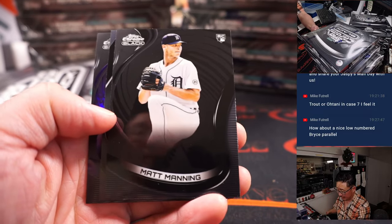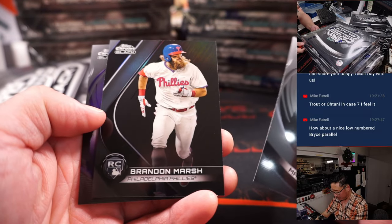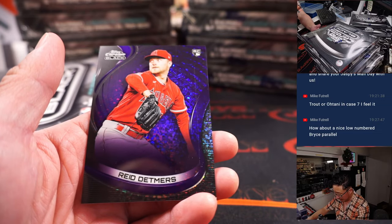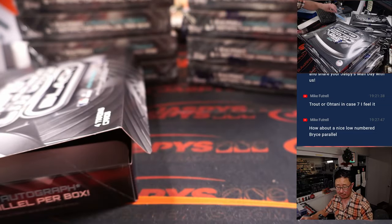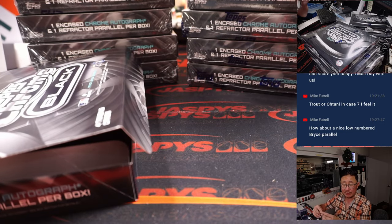We're going to start off with Matt Manning, Brandon Marsh — not numbered — and a Reed Detmers, 48 out of 150, for the Angels. That's going to be for Chad.